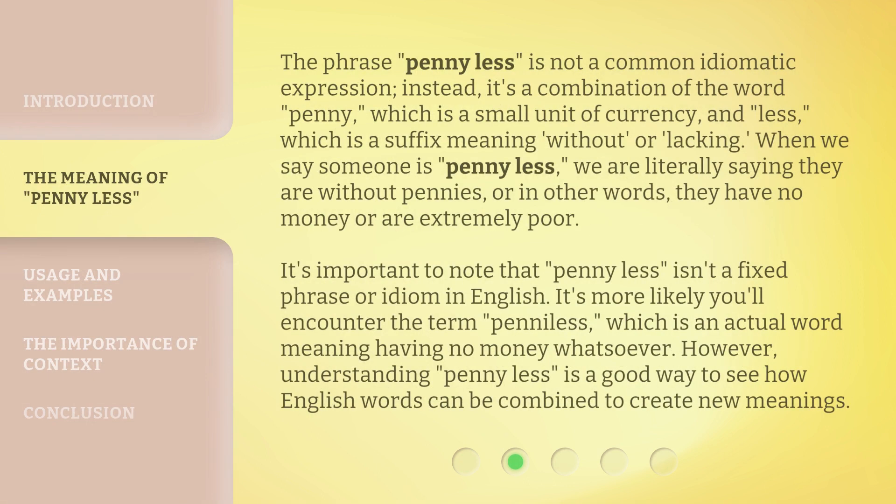The phrase "penny less" is not a common idiomatic expression. Instead, it's a combination of the word "penny," which is a small unit of currency, and "less," which is a suffix meaning "without" or "lacking." When we say someone is penny less, we are literally saying they are without pennies — or, in other words, they have no money or are extremely poor.